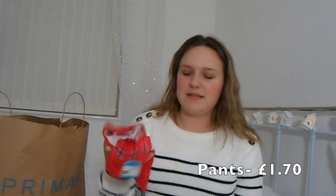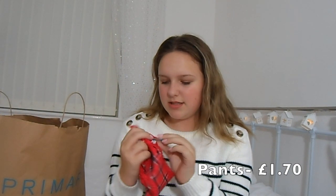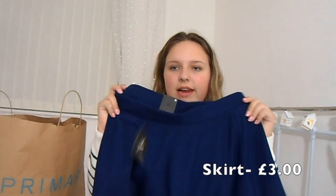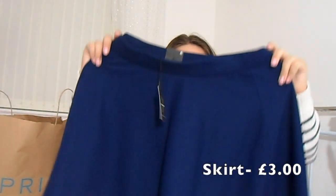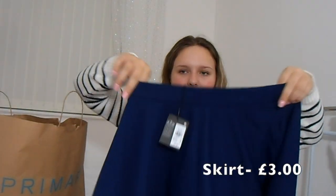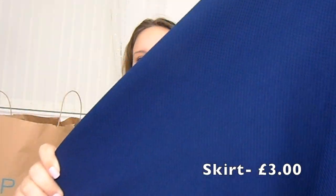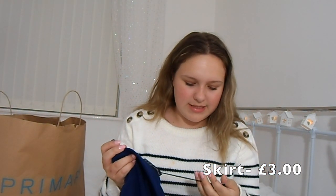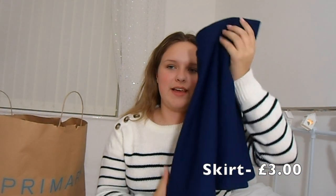I got a couple of pairs of pants — the other ones are in the wash though. This is the only pair here, just like tartan ones — these are £1.70. I also got a navy skirt and I really like it, but I think it's a bit too big because it was in the sales section and this was the only one left. I think it's a size too big but I don't really mind. It's elasticated at the waist so it should be okay. It was reduced from £6 to £3, so I just picked it up because I don't have many skirts.